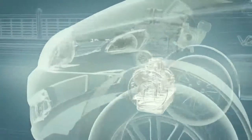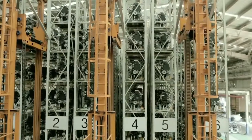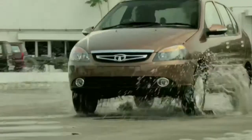The CR4 engine in Indica and Indigo is one of the most fuel efficient diesel engines in the industry, delivering 25 kilometers per liter. The engine is optimized for actual customer driving patterns and real-world traffic conditions.